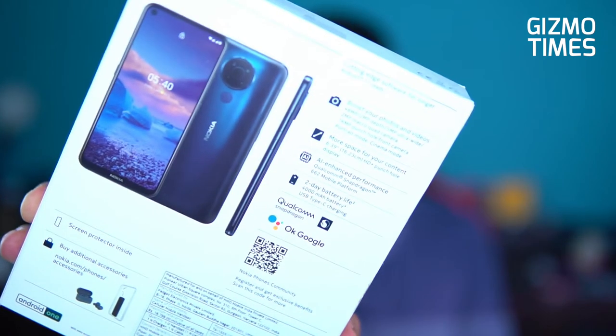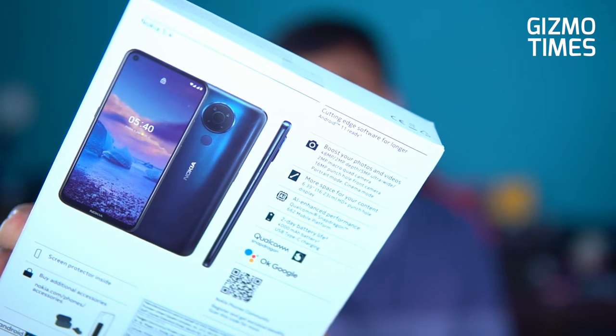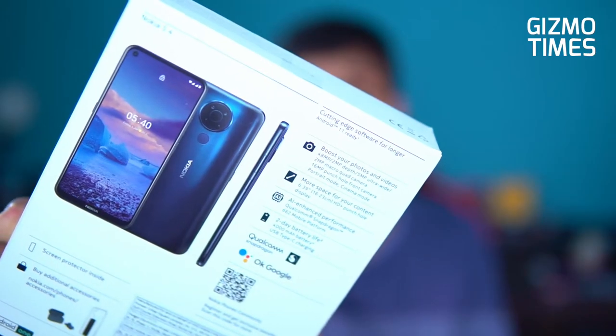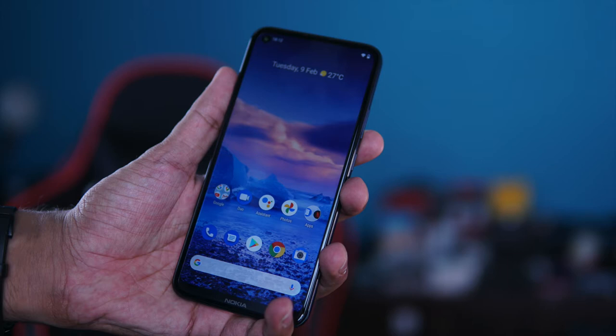Some of the major specifications: it's Android 11 ready, though it runs Android 10 out of the box. There's a 48 megapixel primary camera, a 2 megapixel depth camera, 5 megapixel ultra-wide, and a 2 megapixel macro — a quad camera combination. On the front there's a 16 megapixel selfie camera. The display is 6.39 inch HD Plus at 720x1560 pixels with a punch-hole in the top left corner. The chipset is the Snapdragon 662.